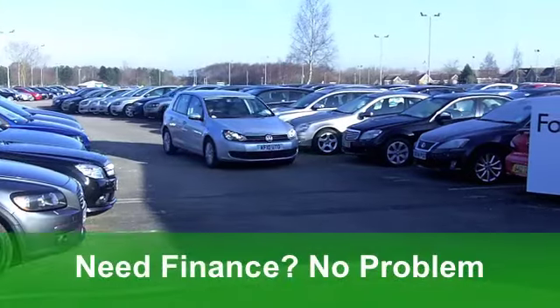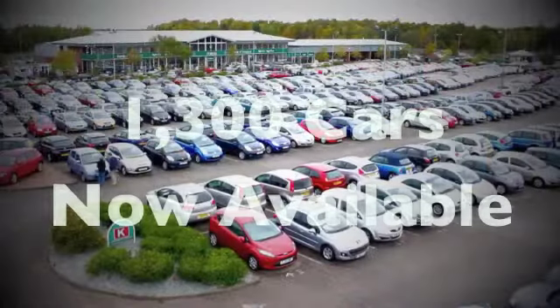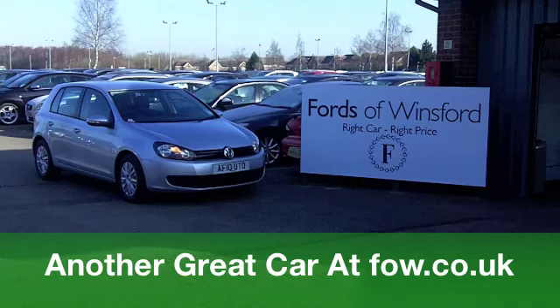If you've got an old one, by the way, you'd like to get rid of, well, bring it down — we'll sort that for you. If you need finance, no problem. Come and have a test drive with no obligation at Fords of Winsford.